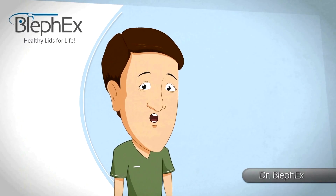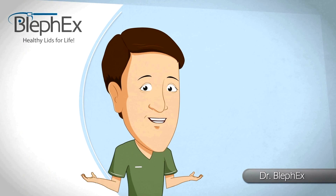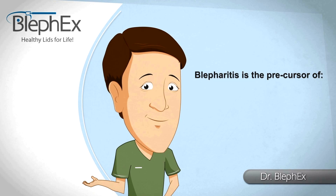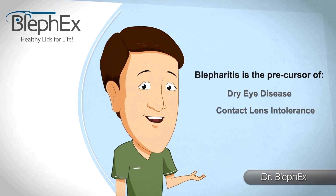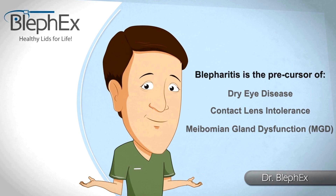Blepharitis — the most common eye disease in the world, and until recently, the most undertreated eye disease in the world. Blepharitis is the precursor of most lid diseases such as dry eye disease, contact lens intolerance, and meibomian gland dysfunction, also known as MGD.